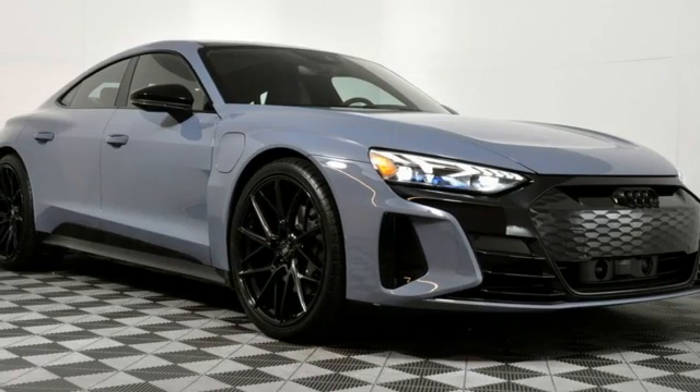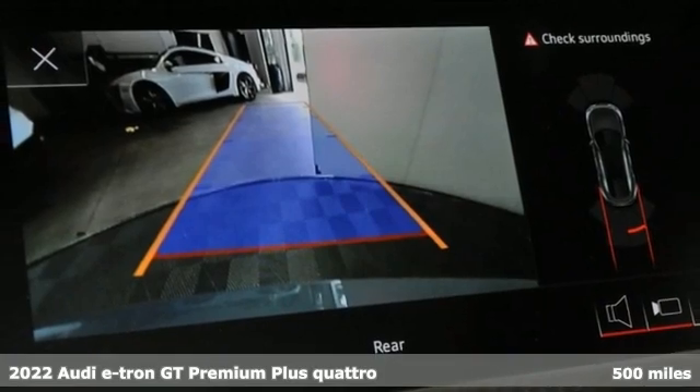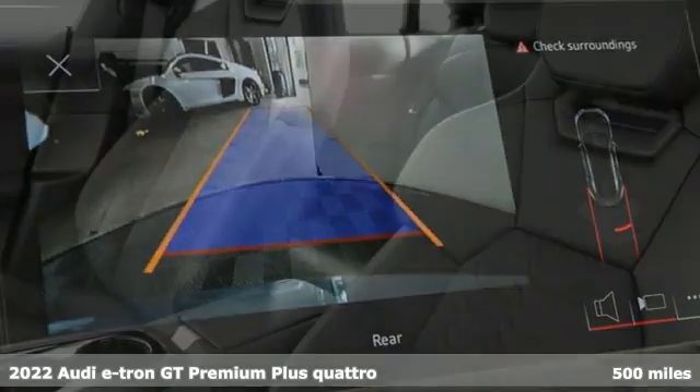Here's a 2022 Audi e-tron GT. Revolutionary engineering, progressive design, Audi.